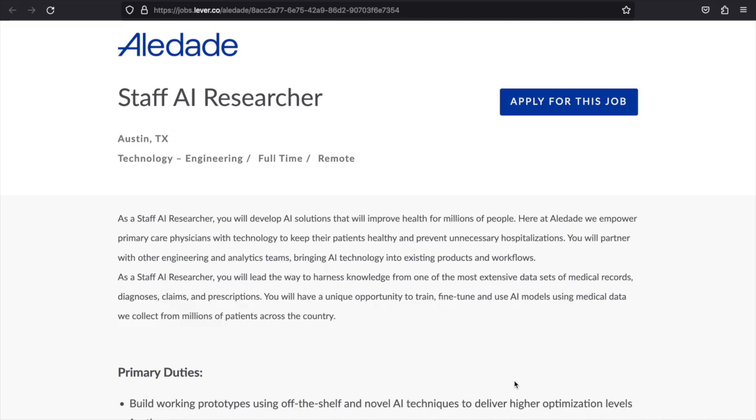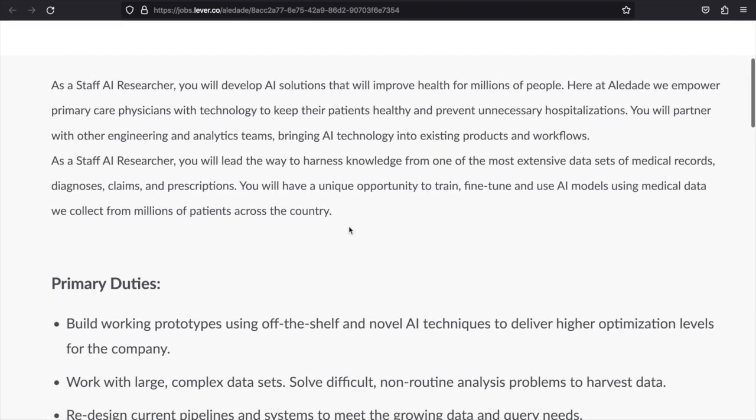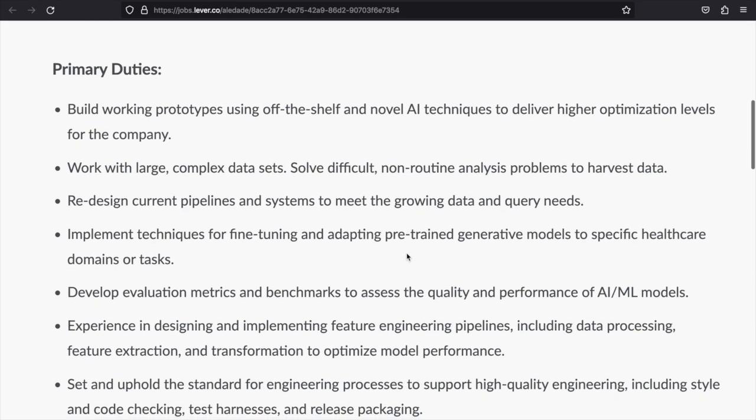As you see on the screen, we have — I think this is pronounced Holidayed — they are looking for a Staff AI Researcher. This is in Austin, Texas, in the technology engineering department. It's full time and fully remote. As a Staff AI Researcher, you will develop AI solutions that will improve health for millions of people. At Holidayed, they empower primary care physicians with technology to keep their patients healthy and prevent unnecessary hospitalization.